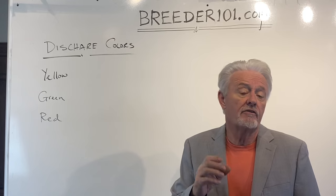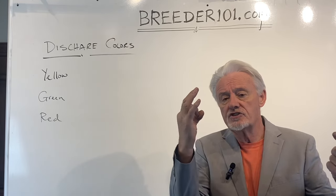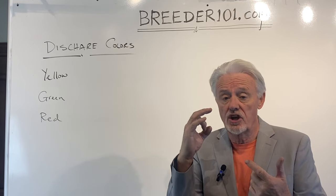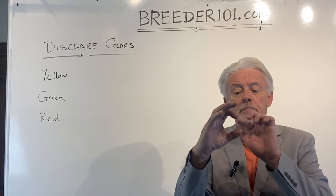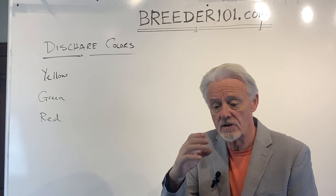What it is: the mucus plug forms on the entrance of the cervix. It stops pathogens and infections getting up into the uterus. As the dog gets close to whelp, the cervix starts to dilate, and as that happens, this mucus plug falls out, and you see it hanging off the dog's back end or on the ground.